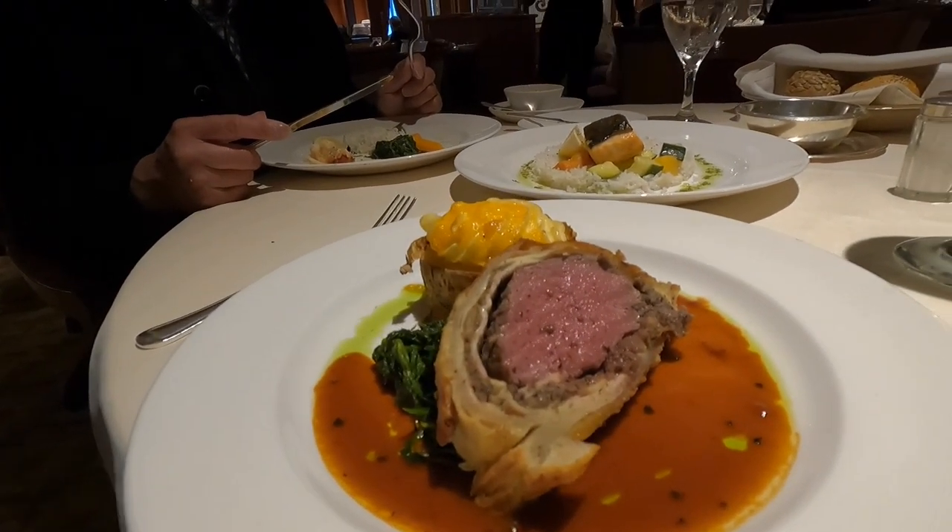Beef Wellington. The meat's tender and delicious. It's good — I do like the beef Wellington. Mushrooms, crust. Pretty good.